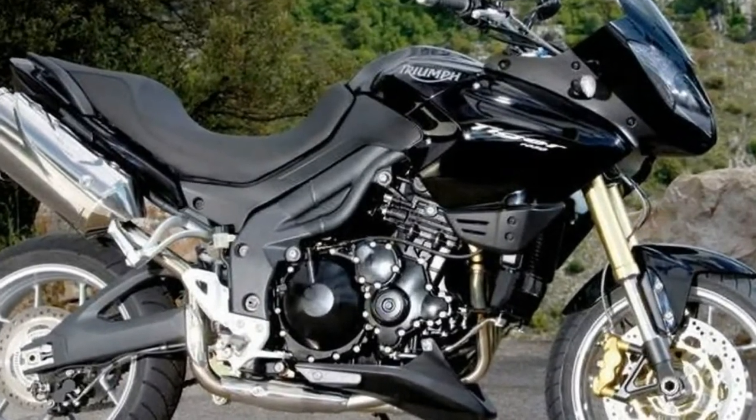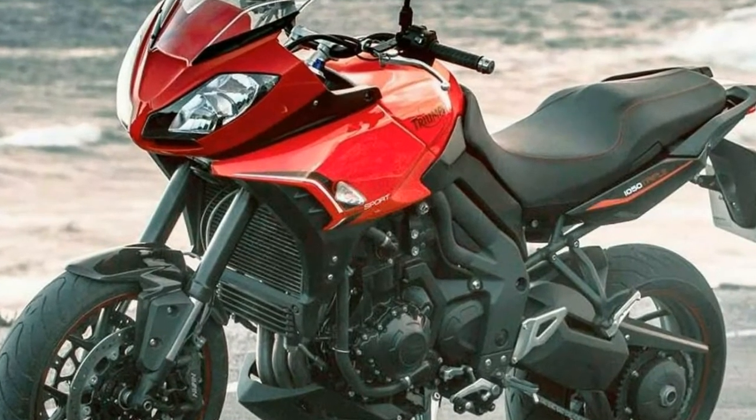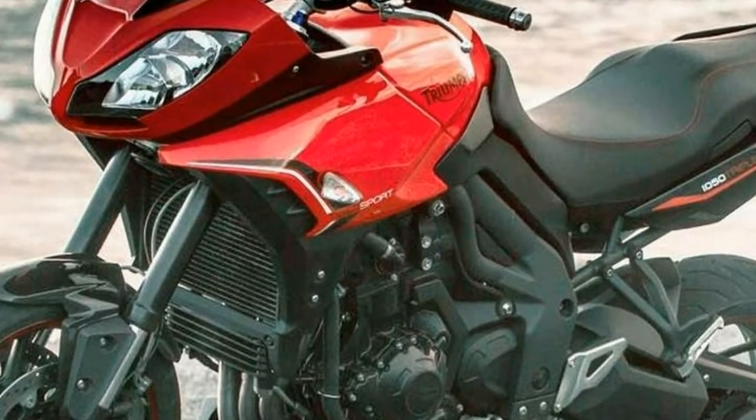Also included is a full service history, electric start, luggage rack, Oxford heated grips, carbon chain guard and centre stand. This low mileage machine has had two previous owners and is in really good condition.